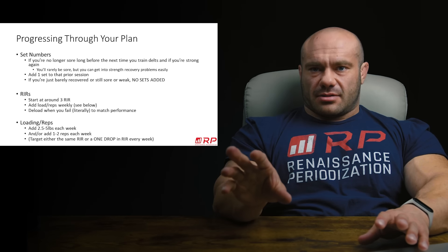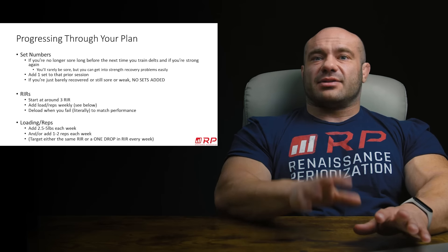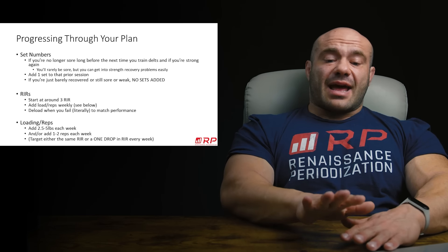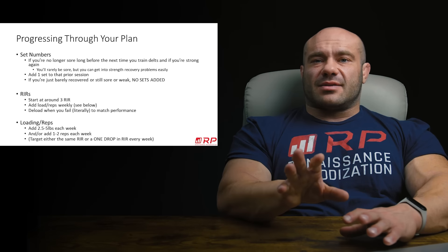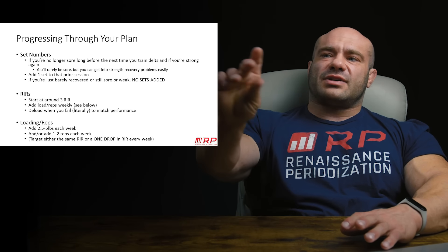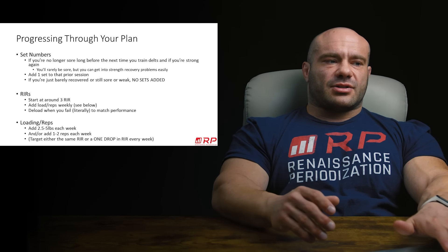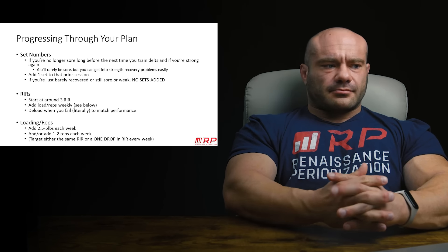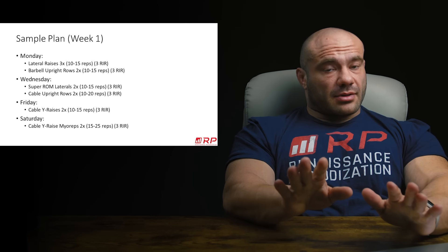For reps in reserve, start at around three RIR. By adding a rep here and there as you progress, and adding two-and-a-half to five pounds to the dumbbells as you progress, what's going to happen is your RIRs are going to start to fall. You're going to be adding some load, adding some reps. Things are going to get harder. You're going to start at roughly three reps away from failure, and slowly over time it's going to get to zero. Deload, repeat. That's how the mesocycle is constructed.